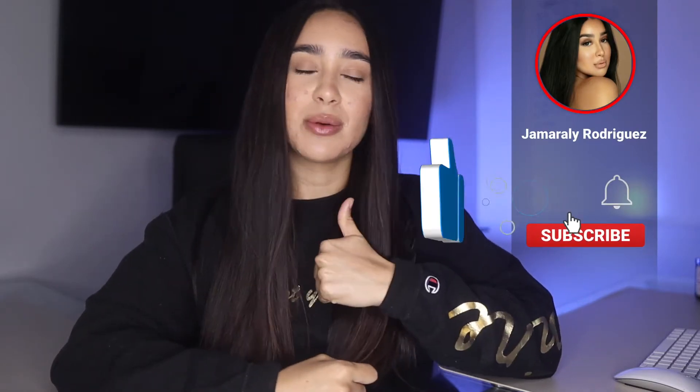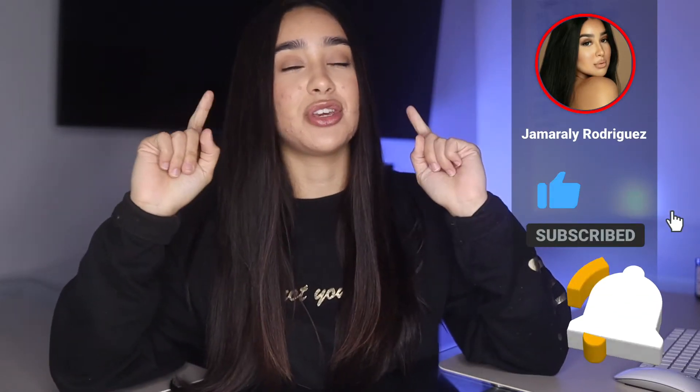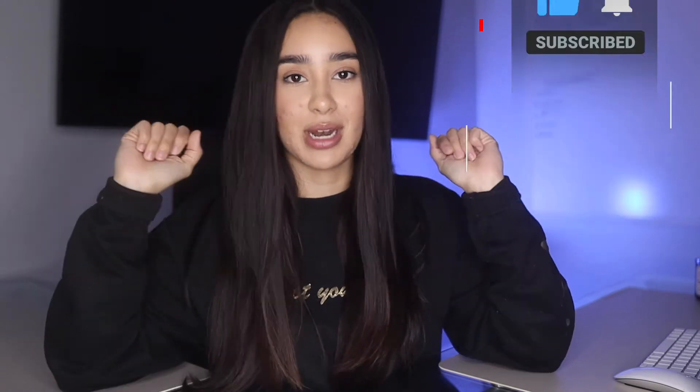So if you like the sound of that, be sure to subscribe to my channel, give this video a huge thumbs up, and hit that notification bell so that you guys are notified every time I post.